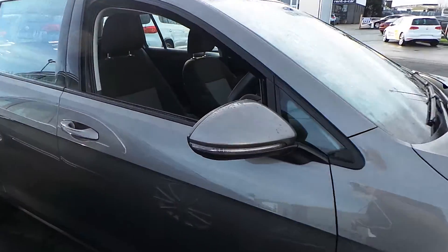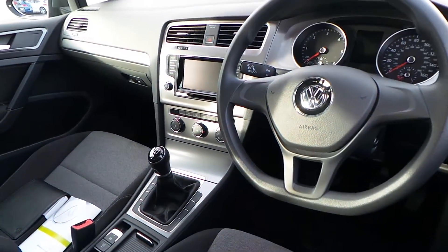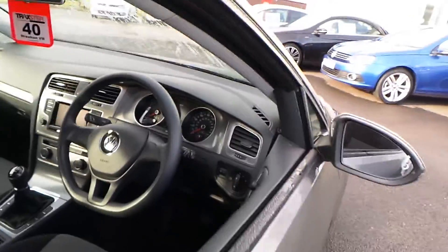It is the 1.6 S — great fuel consumption. Inside you've got DAB digital radio, Bluetooth, air conditioning, and electric front windows. The car has done 15,300 miles and is really well looked after.